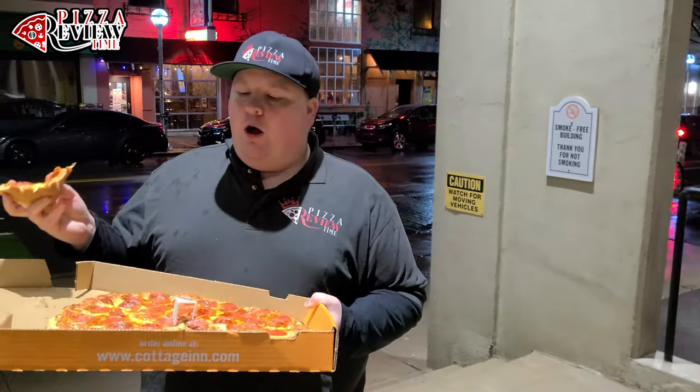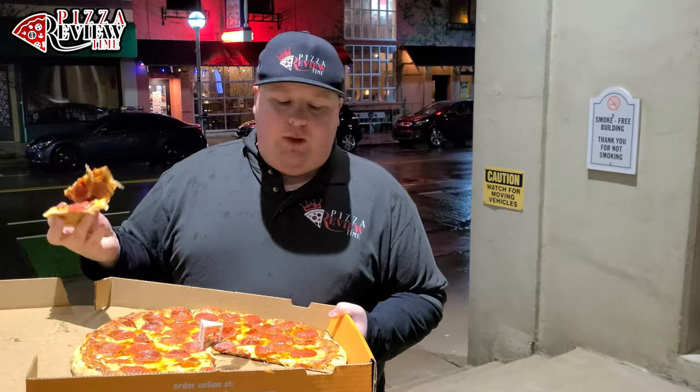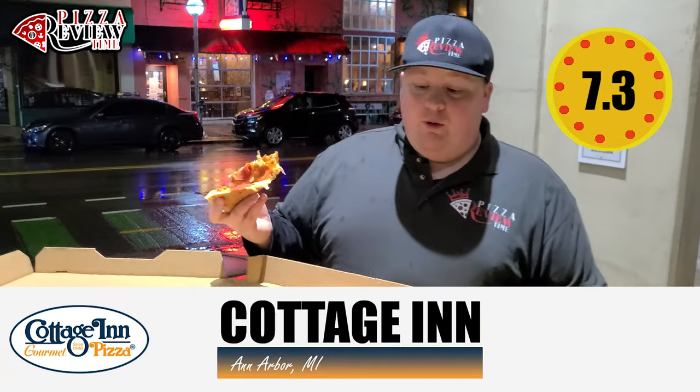It's not overwhelming. The cheese has a good flavor, the pepperonis are flat but still notable, and there's some good crunch. Not overdone, not lightly done. If I ordered a large pepperoni, this is exactly what I want — basic, standard. From a chain, this is the benchmark right now. I'm looking at a seven out of ten for this pie at Cottage Inn in Ann Arbor, Michigan.